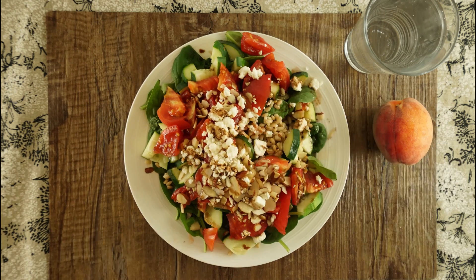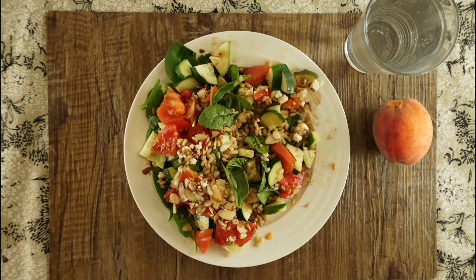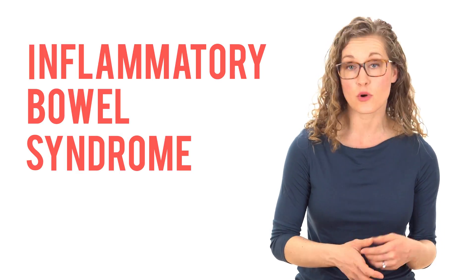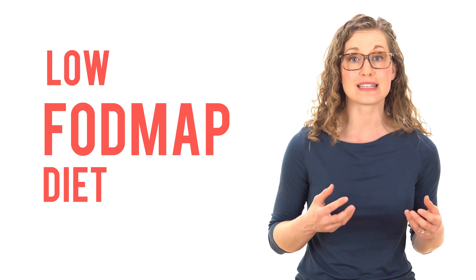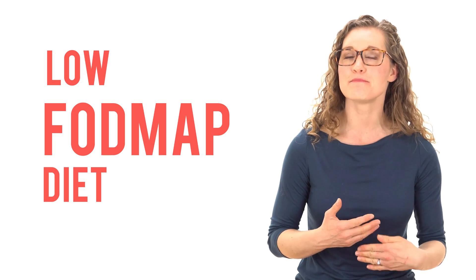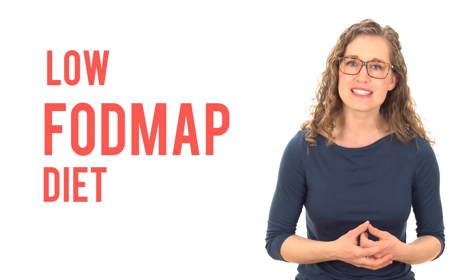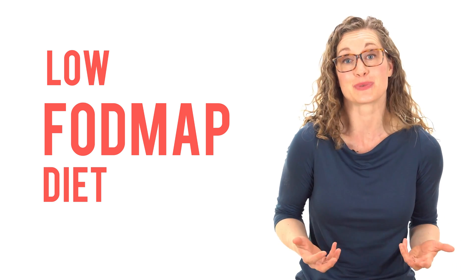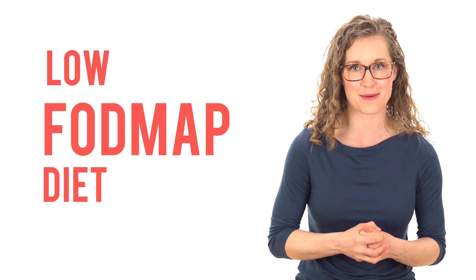Who should eat prebiotics? Pretty much everyone should be eating fiber-rich fruits, vegetables, whole grains, and legumes which naturally contain prebiotics. One exception is people with inflammatory bowel syndrome, or IBS. Some IBS symptoms can be managed by identifying specific dietary triggers through an elimination protocol called the low FODMAP diet. This diet eliminates all nutrients that can be fermented by microbes, then slowly adds them back one at a time to identify problematic foods. If this applies to you, seek out a registered dietitian, and the goal is to identify the least restrictive diet possible.